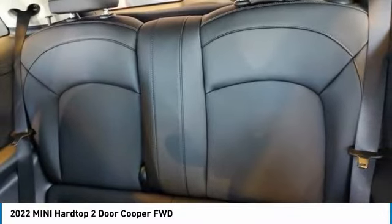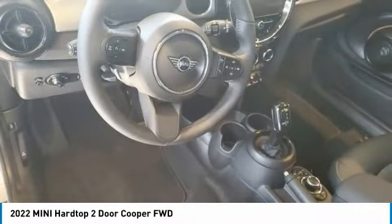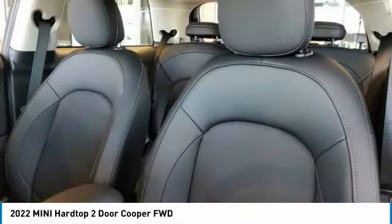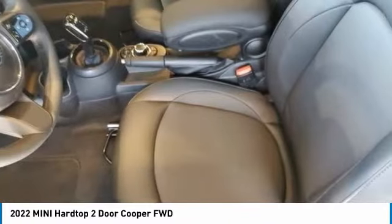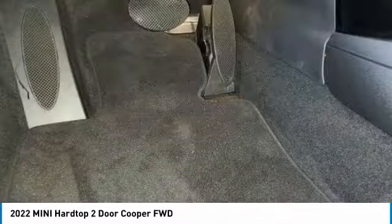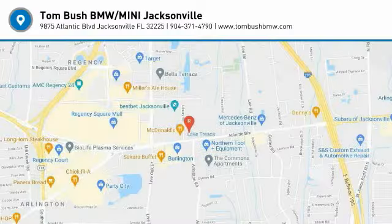Searching for a dependable vehicle that looks great too? You found it, so stop in today. The Mini Hardtop 2-Door.